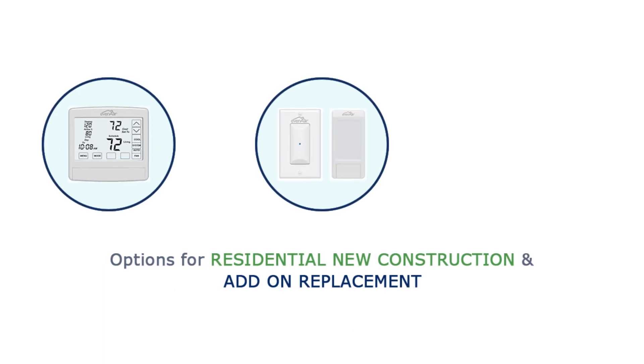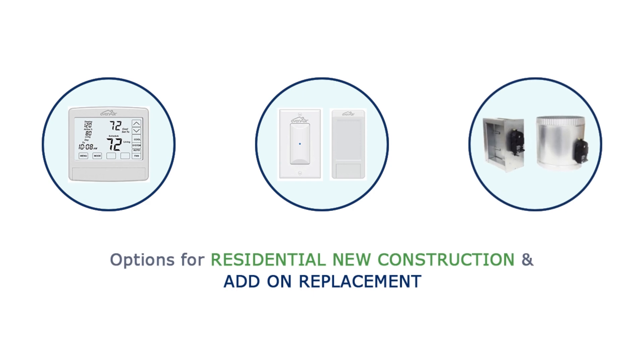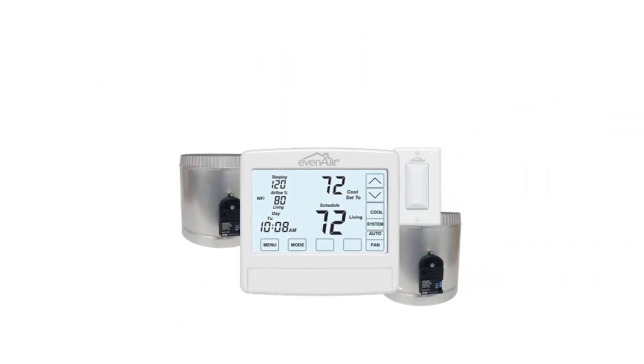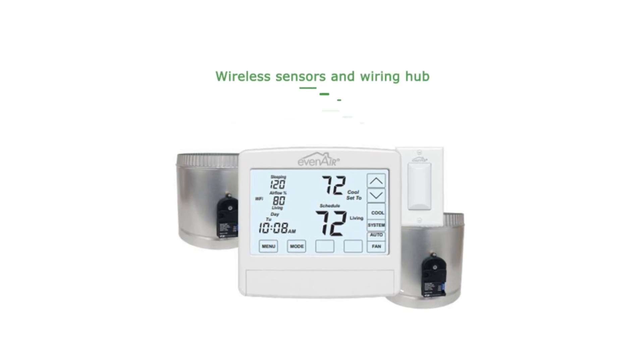Even-Air systems include a thermostat for the living area, a temperature sensor for the sleeping area, and two modulating dampers. Wi-Fi Even-Air systems also include wireless sensors and a wiring hub.